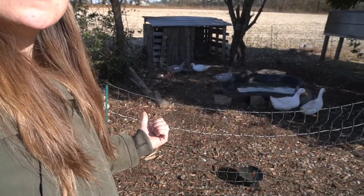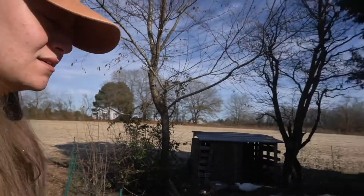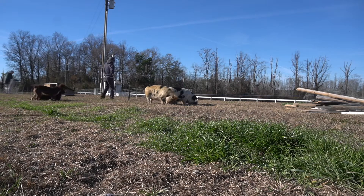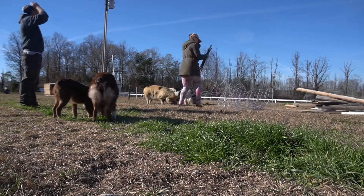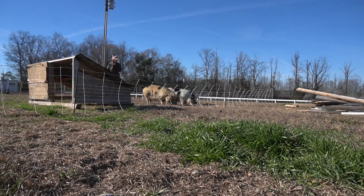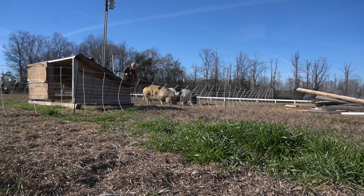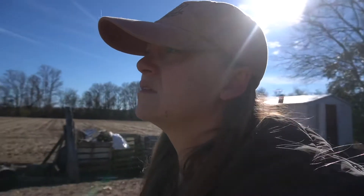I put our little duckling in here for a little visit so that when he's old enough and ready to be put in full time it won't be such a shock. I'm going to go check on the duckling and see how he's doing. Knowing him, he's probably in the pond, which is fine.